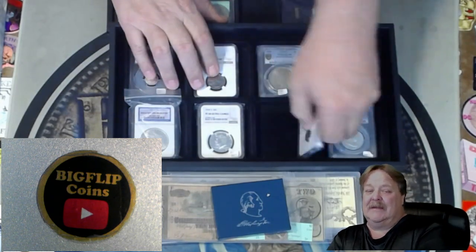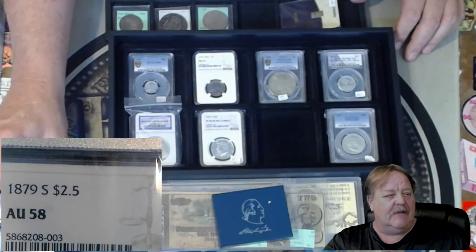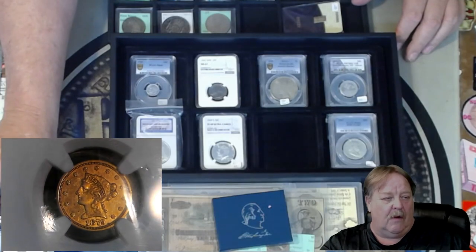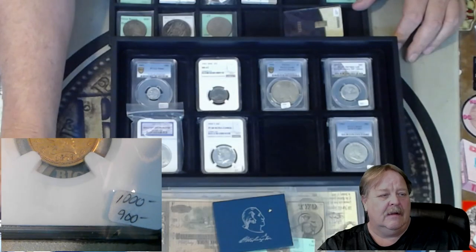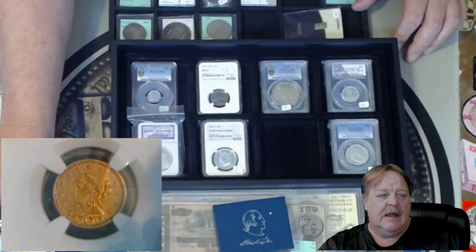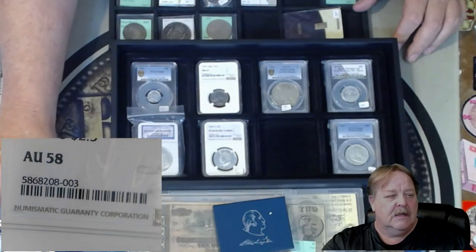Here's a piece — it's an 1879-S two-and-a-half dollar, AU 58. I saw one of these on eBay sold for $1,250. The PCGS price guide is at $1,000 and I think the Greysheet is around $950. I'm asking — I'll probably take $900 for it, but we'll see how it goes this weekend. This is one of the dates that's a little more sought after than most, so that'll be on the list.